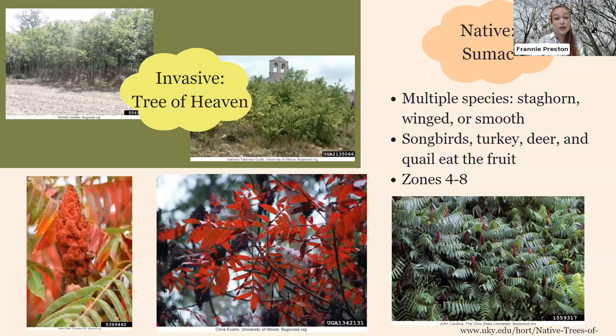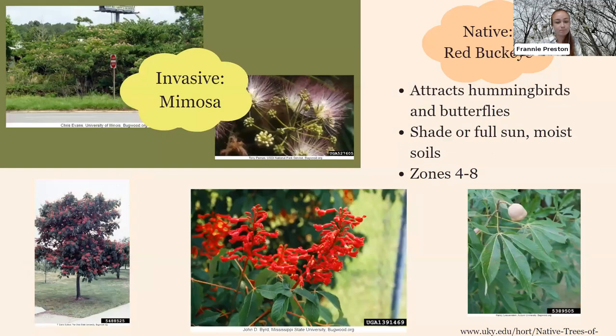For replacing the tree of heaven, which looks very similar to native sumac, a great native alternative is native sumac species — staghorn, winged, or smooth sumac. They look slightly different in their leaves, have really fun fall color, and are great for songbirds and other wildlife. They grow in zones 4–8.